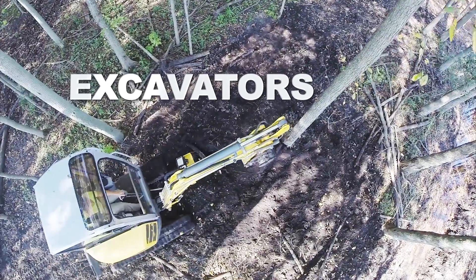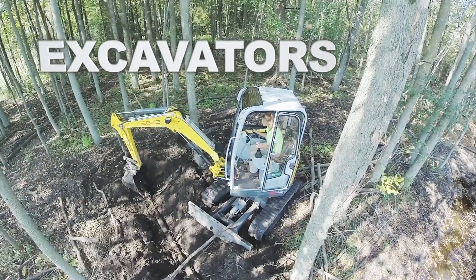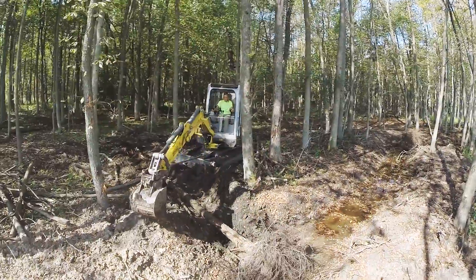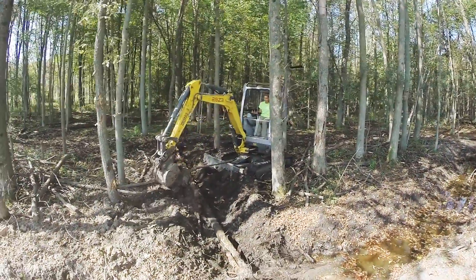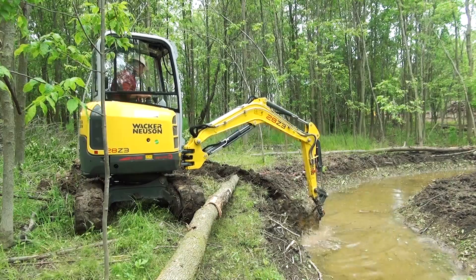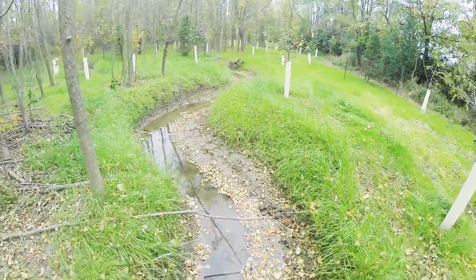Wacker & Noyce's mini excavators, whether no tail or short tail, are perfect for work in confined spaces. What we're trying to do is take the least amount of trees, work around the trees, work around the landscape instead of just bulldozing everything. We're actually able to sit right on top of our hole. It's really nice because you can see exactly what you're doing to make sure it gives that flowing natural feel.